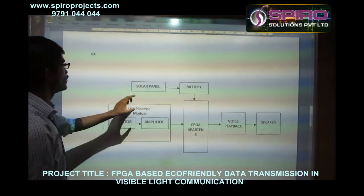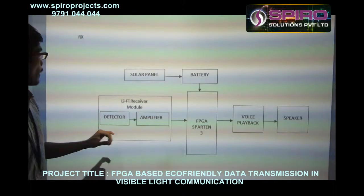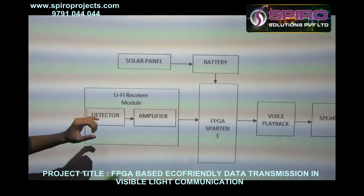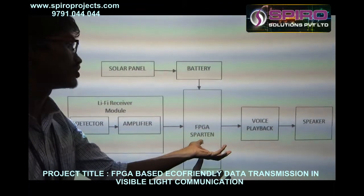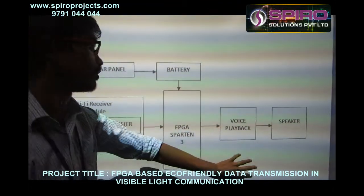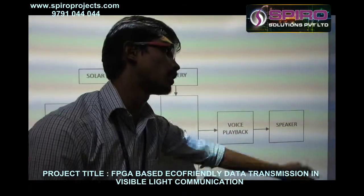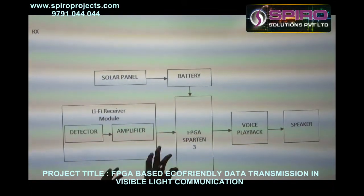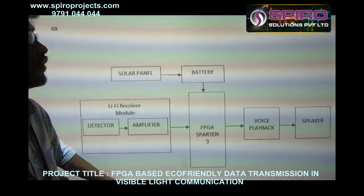On the receiver side, we are using a solar panel to provide the battery source for the receiver module. After receiving the transmitted signal, it is detected and fed into the FPGA Spartan board. The board sends voice playback and the data is converted into audio output through the speaker module — for example, if you send the word 'hello', it is delivered via the speaker.